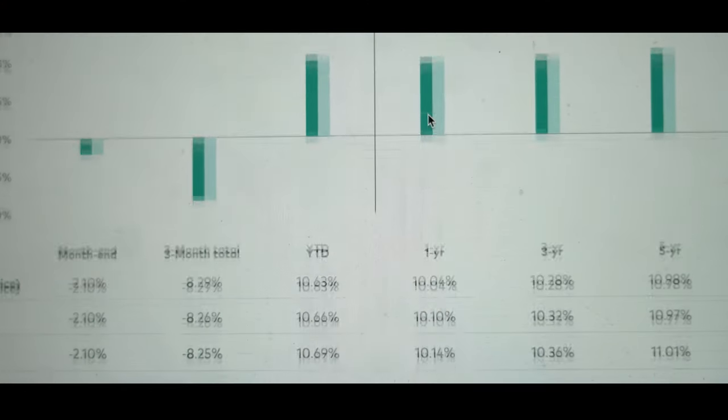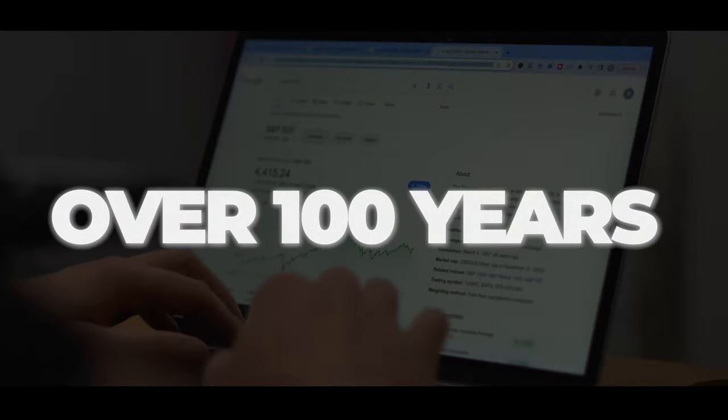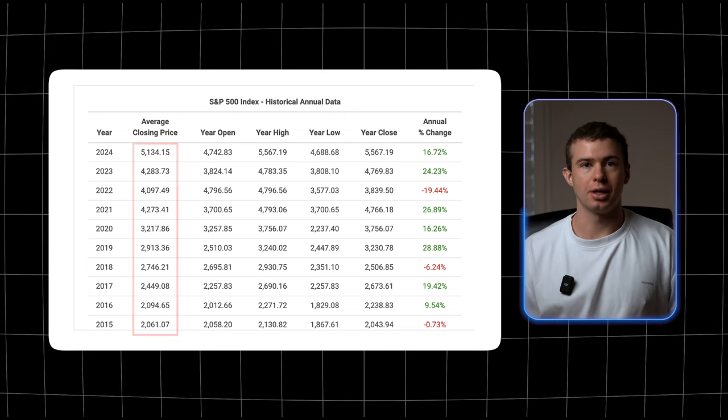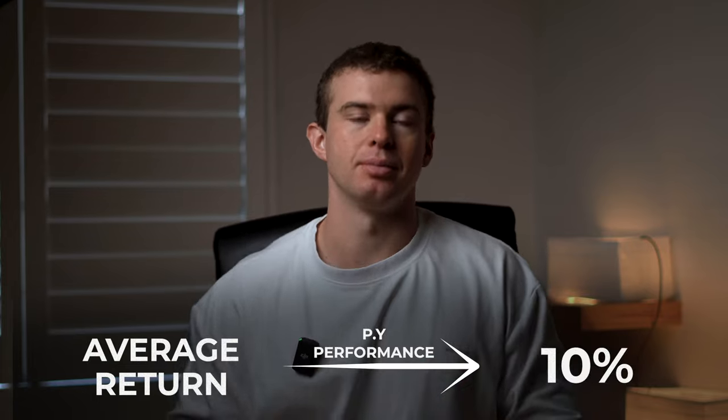ETFs are great because they can potentially give you a far more consistent return, but the profits aren't as big — you won't become an overnight millionaire from investing in an ETF. On average, an ETF like one that tracks the S&P 500 will typically give you a return of about 10% per year. This is past performance and doesn't always indicate future performance, but the S&P 500 has been providing that kind of return for over a hundred years. Some years it might only go up 2% or even go down 10%, but across multiple decades the average expected return is about 10%.